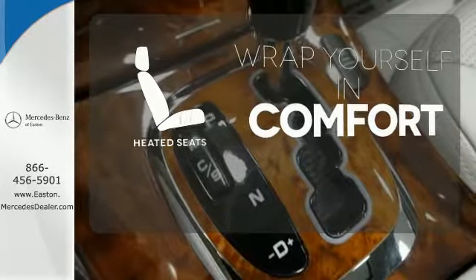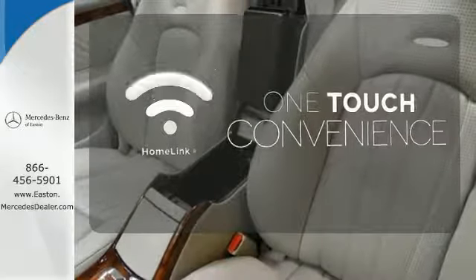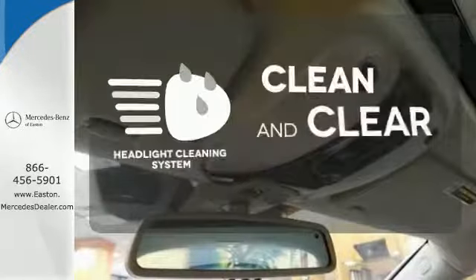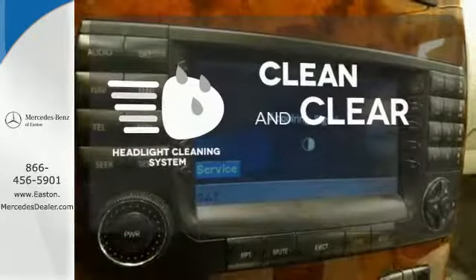Ward off the chills with the heated seats. With Homelink, one touch makes your arrival as welcoming as if you'd never left. Keep your headlights looking their very best and make sure they're as bright as they should be with the headlight cleaning system.